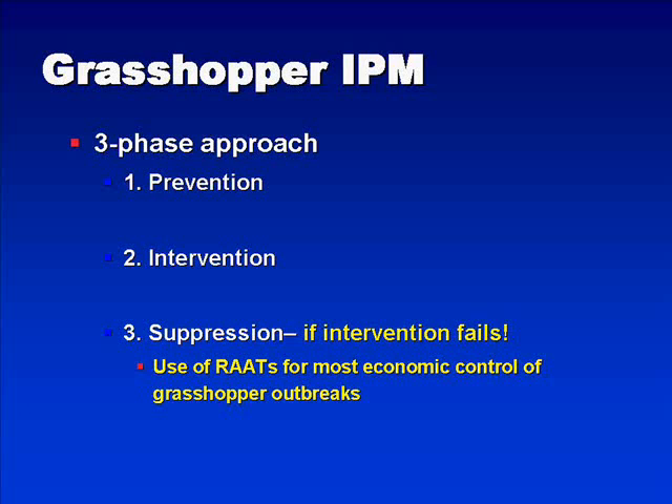The third phase of this approach is suppression, and this occurs if intervention fails. If suppression is necessary, it can be utilized on a fairly wide scale. The use of the RATS program — the reduced agent and area treatment program — is probably the most economical method for trying to control grasshopper outbreaks under these situations.